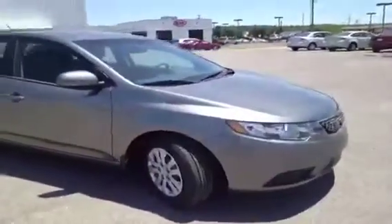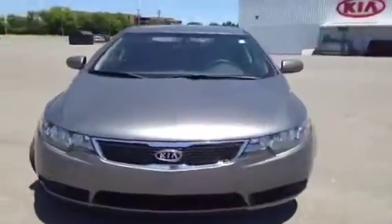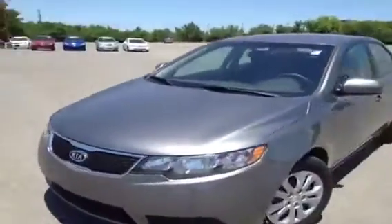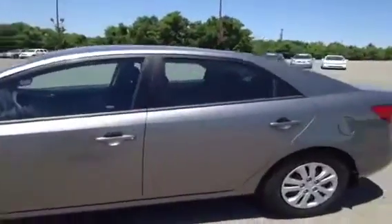This 2013 Kia Forte video demonstration is brought to you by Franklin Carnival Kia, located in Franklin, Tennessee, just off of Interstate 65, right off of Exit 65 at 1413 Murfreesboro Road.